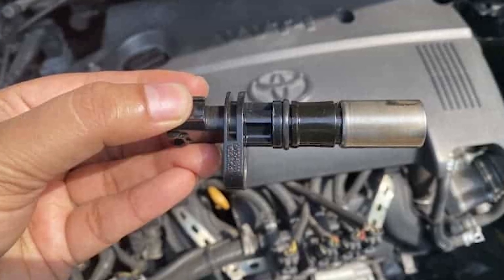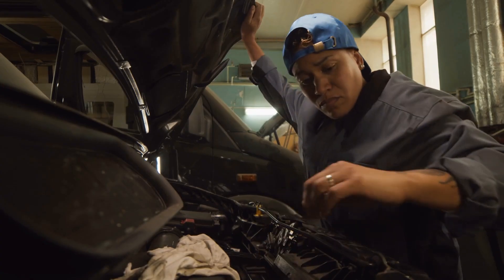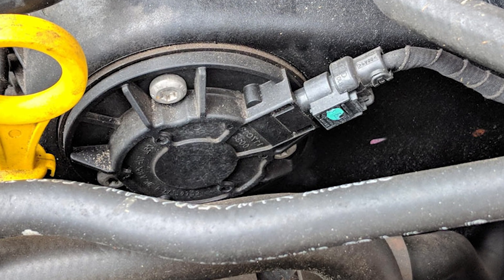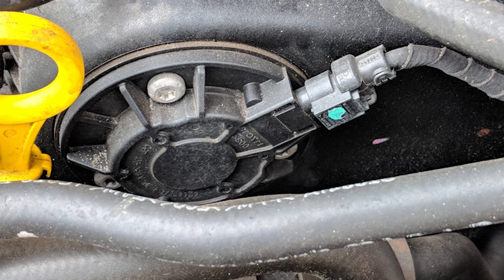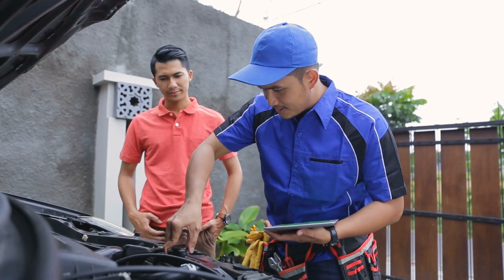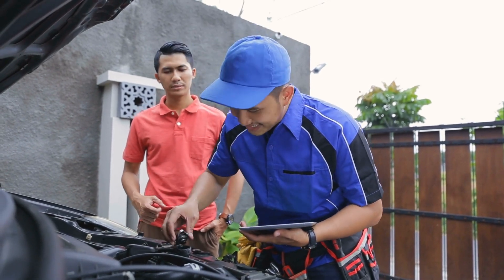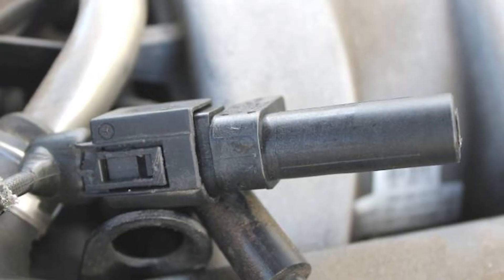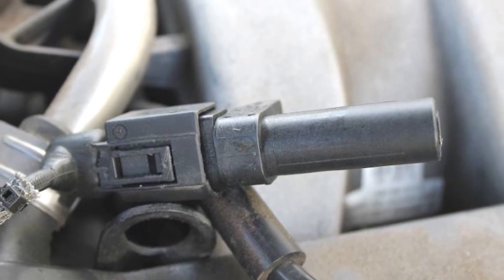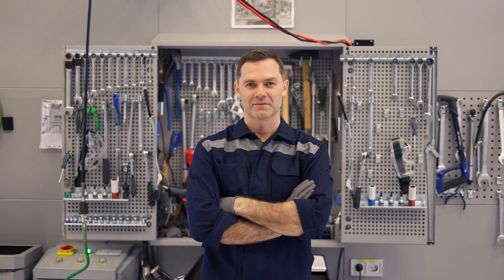There you have it — the six common symptoms of a faulty CKP sensor. I hope this list serves as a helpful guide for identifying and addressing any issues you may encounter. Your car's CKP sensor has a very important role, so ensure it's well maintained. If you're experiencing any of these symptoms, don't hesitate to take action and have your CKP sensor inspected and, if necessary, replaced by a mechanic. Taking care of your CKP sensor can keep your vehicle running smoothly and efficiently. If you find videos like this helpful, make sure to like and subscribe so we can assist you.